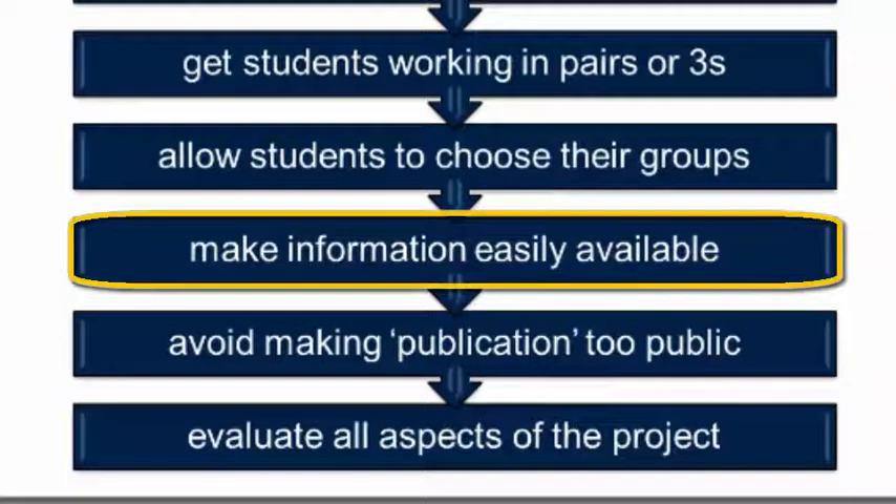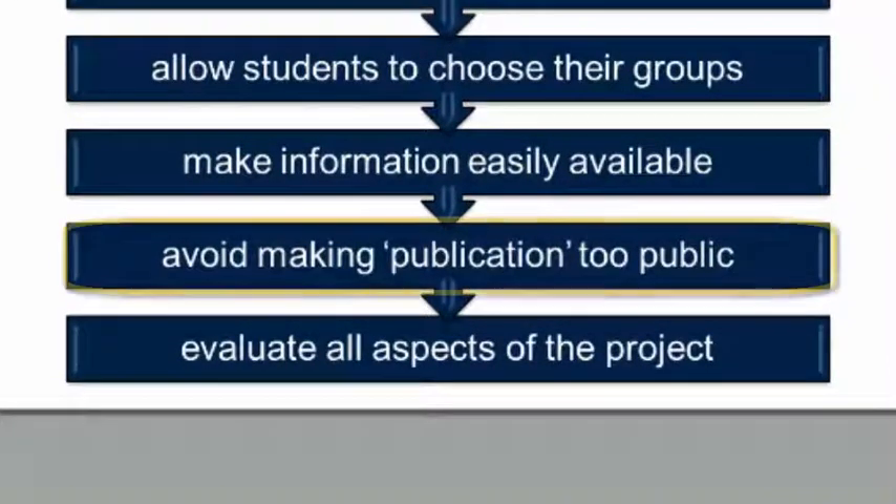If they have to find information and they're not too strong on the web, give them specific websites to go to. If it's specialized information that can't be found on a website and is in certain books that aren't very available, then do the work yourself — photocopy or scan the data and make the information available, especially in early project work, so students don't have the sensation that they'd like to do this but can't because they can't get the data. And initially, avoid making the moment of publication too public. With teenagers, for example, too public might mean performing in front of the rest of the class — and that's where modern technology is brilliant, because they can make a YouTube video with restricted access, so only you, their parents, or chosen friends can see it.